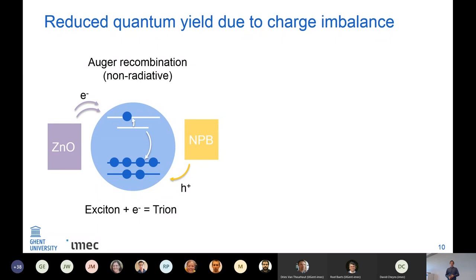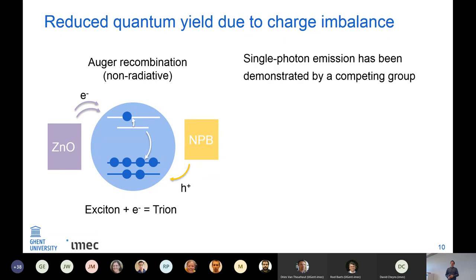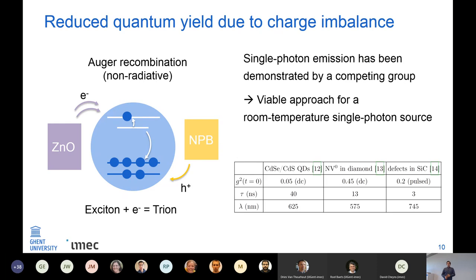Unfortunately, at the time we were a bit too late — single-photon emission from a quantum dot LED was demonstrated by another group, who solved the charge-imbalance issue by blocking electrons. Even though we didn't publish this result, I think it shows that the approach I chose is viable for a room-temperature single-photon source. The emission purity characterized as g²(0) for our quantum dots is actually quite high compared to other room-temperature electrically pumped emitters.